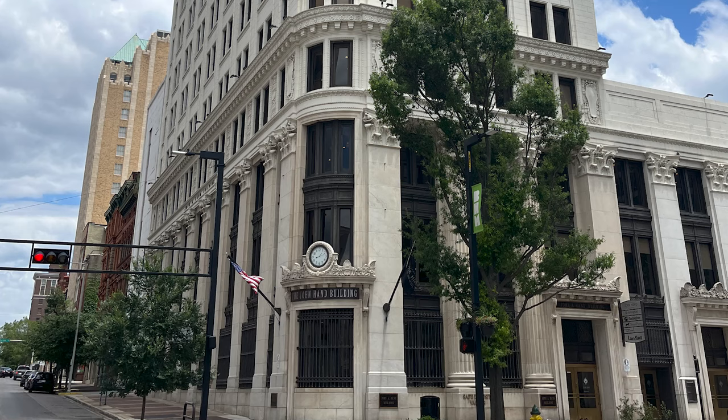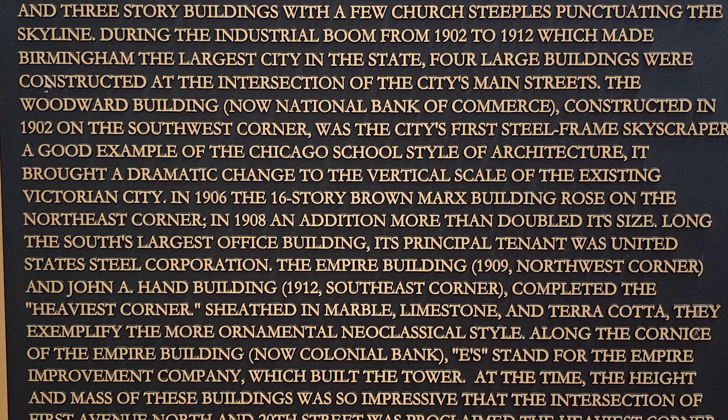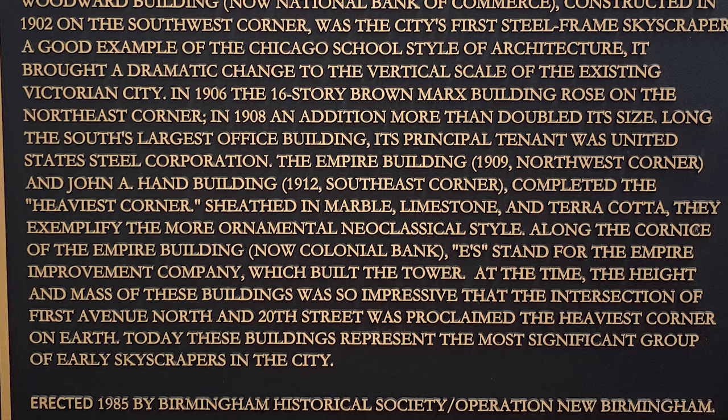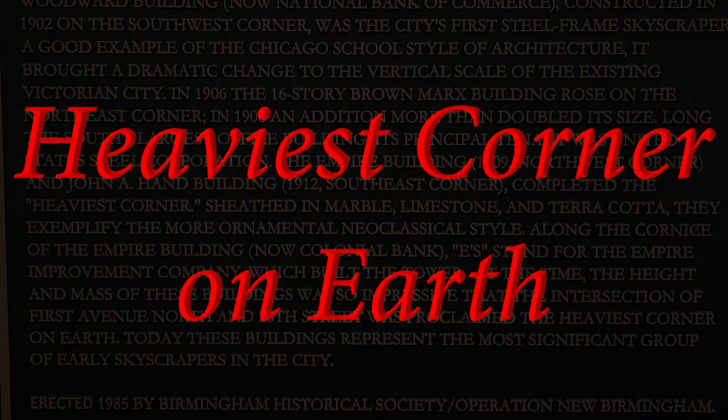Completed the heaviest corner. Sheathed in marble, limestone, and terracotta, they exemplify the more ornamental neoclassical style. Along the corners of the Empire Building, 'E' stands for the Empire Improvement Company, which built the tower. At the time, the height and mass of these buildings was so impressive that the intersection of First Avenue North and 20th Street was proclaimed the heaviest corner on earth. Today these buildings represent the most significant group of early skyscrapers in the city.